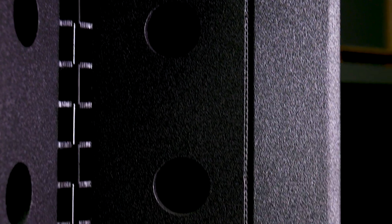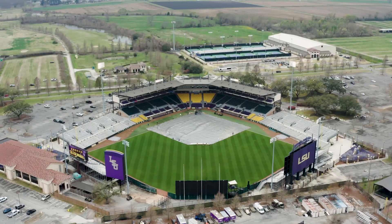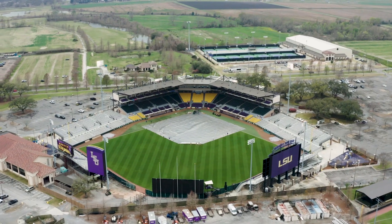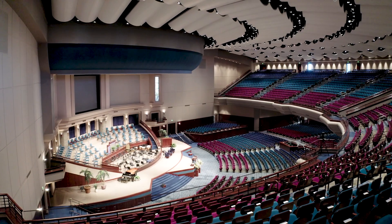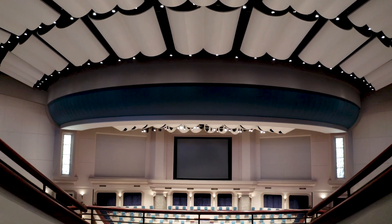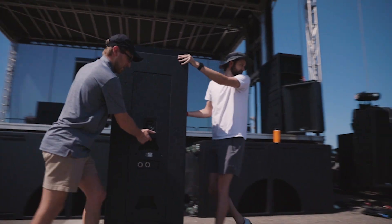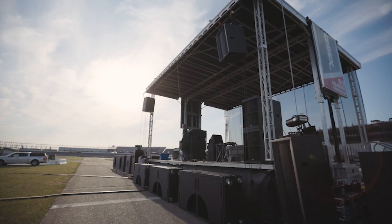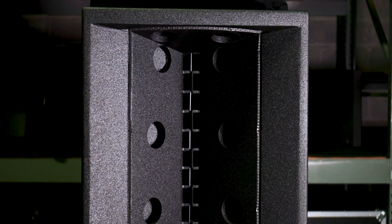We want that technology to find its way into other markets we're in, whether it be live sound or auditorium-type facilities. It's also for large concert-type applications. It's a 90-degree wide cabinet, and it'll cover the majority of a large concert crowd instead of a big, tall multi-cabinet line array box.